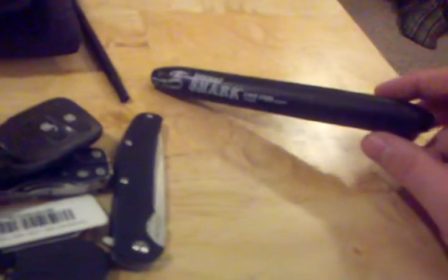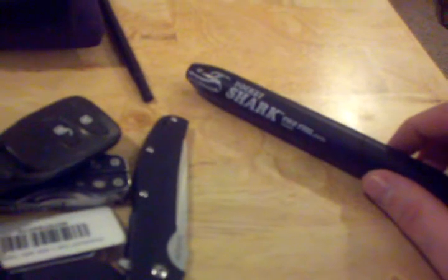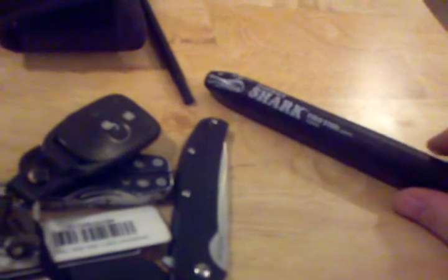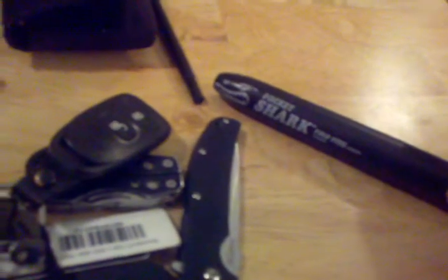Next, self-defense: the Cold Steel Shark Pen. It's reinforced plastic with a very hard point, and it actually works as a marker like a Sharpie. My only complaint is the pocket clip broke, but otherwise it's completely unbreakable. I keep this in my pocket every day because I have a somewhat dangerous job dealing with the public. Since I can't carry weapons at work, this works — and in the end, it's just a Sharpie.